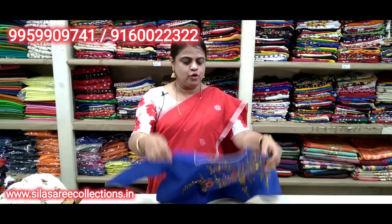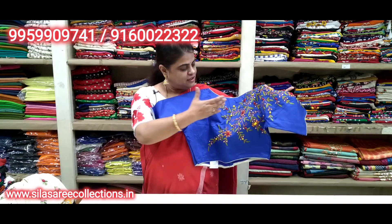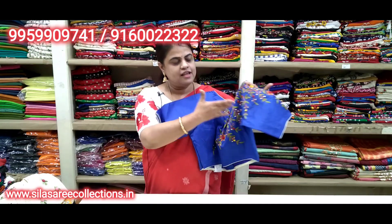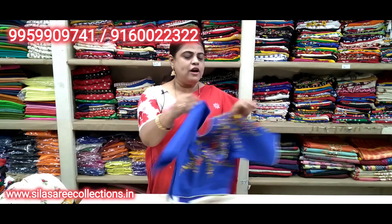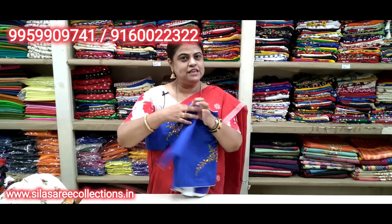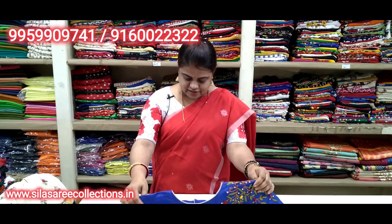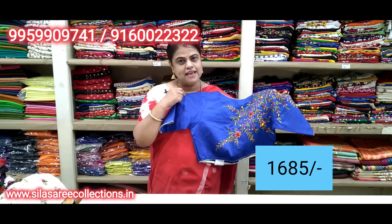So pretty blouse — royal blue color. Look at the very good embroidery work on the sleeves, neck, and front. Front hooks. Very pretty looking blouse. Chest size 38. Price 19.85, after discount 16.85.